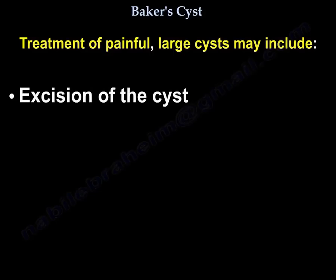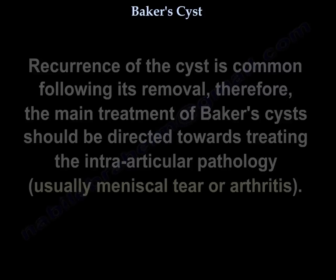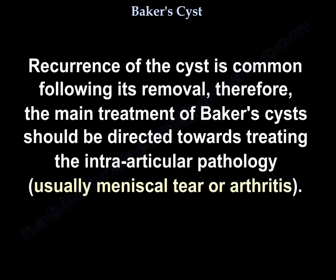Regarding excision of the cyst: recurrence of Baker's cyst is common if the intraarticular pathology continues. The best treatment is arthroscopy and debridement of intraarticular pathology. Recurrence of the cyst is common following its removal, and therefore the main treatment of Baker's cyst should be directed towards treating the intraarticular pathology — usually a meniscal tear or arthritis.